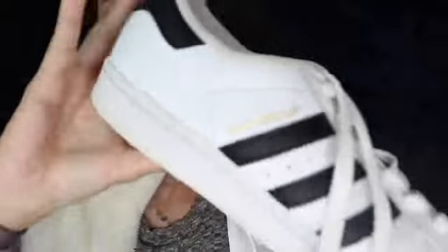The next thing I'm going to show you are my Adidas Superstars — they're just the classic black and white ones. I've been dying to get a pair.